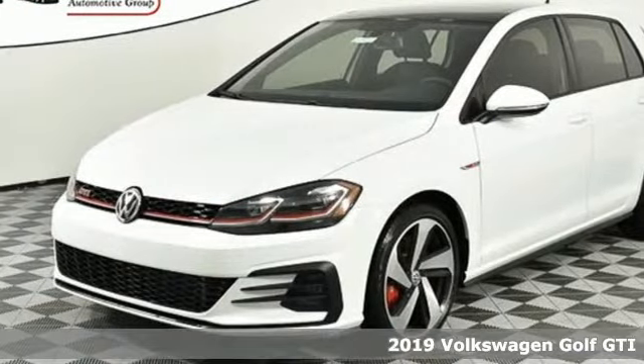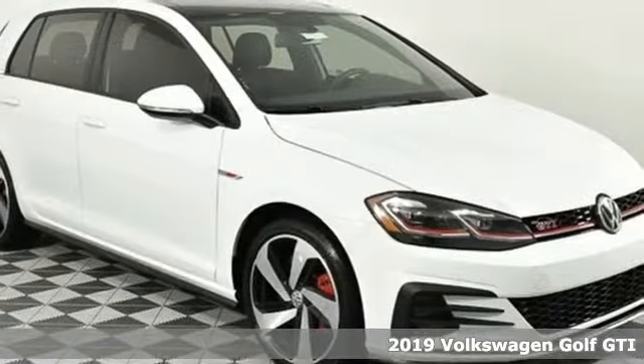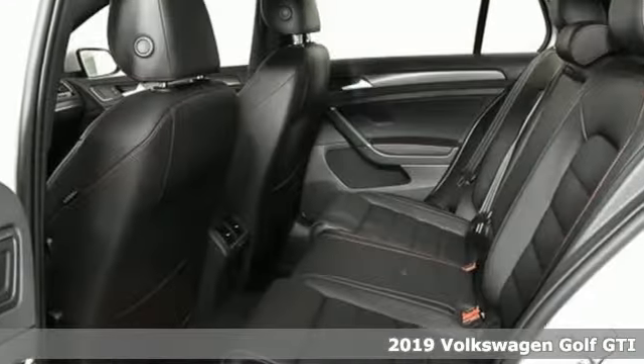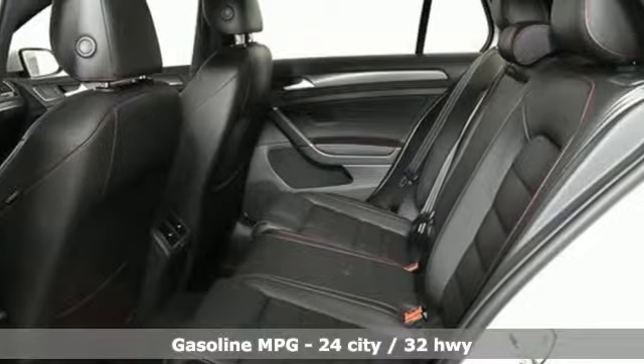It's a new 2019 Volkswagen Golf GTI. Volkswagen, where safety and performance come standard. You'll look forward to every drive with features like these.